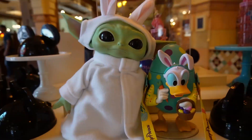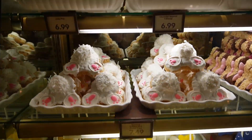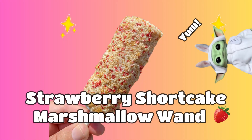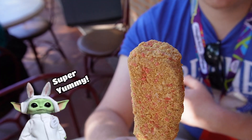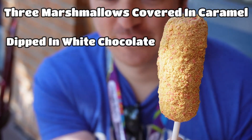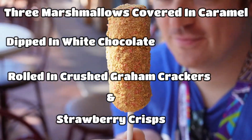We're here at Trolley Treats in Disney's California Adventure Park, and we're about to try some of the new Easter treats. The first treat we're trying is the Strawberry Shortcake Marshmallow Wand. It's three marshmallows covered in caramel, dipped in white chocolate, and rolled in crushed graham cracker and strawberry crisps.